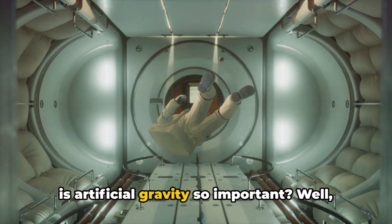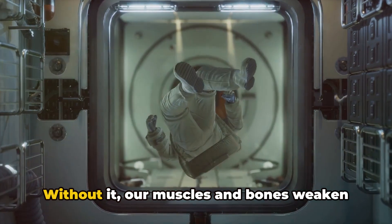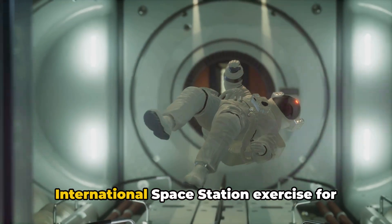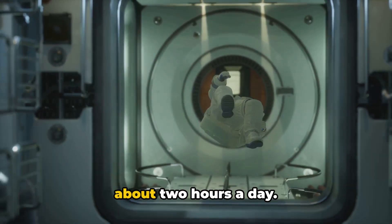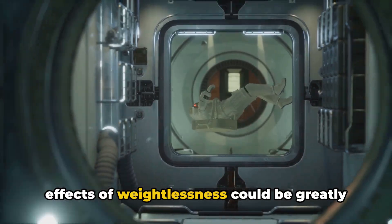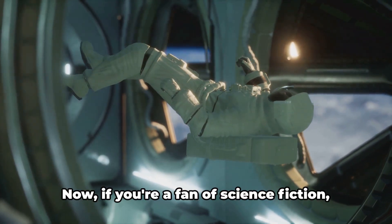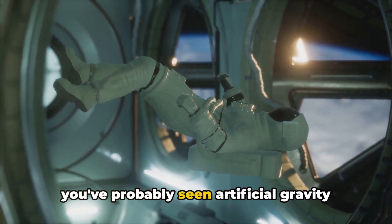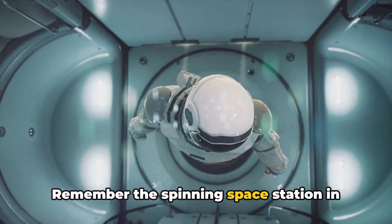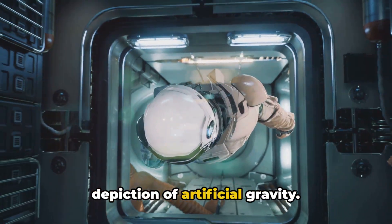But why is artificial gravity so important? Our bodies are designed to function in Earth's gravity. Without it, our muscles and bones weaken over time. To counter this, astronauts on the International Space Station exercise for about two hours a day. But with artificial gravity, the adverse effects of weightlessness could be greatly reduced, making long-term space travel more feasible. If you're a fan of science fiction, you've probably seen this depicted in films like 2001: A Space Odyssey, which features a spinning space station as one depiction of artificial gravity.